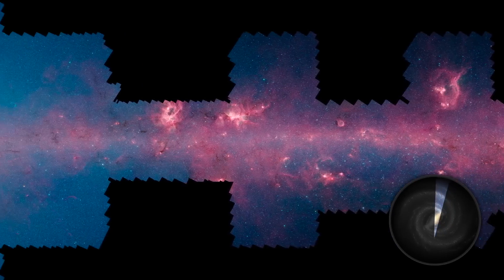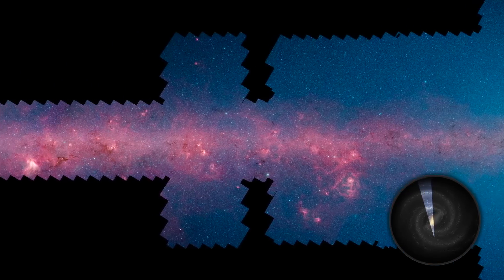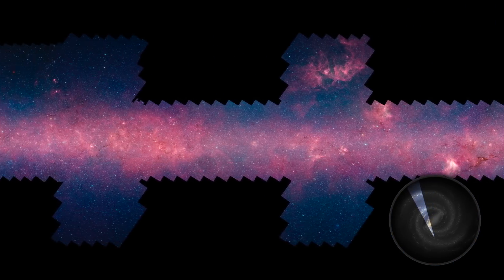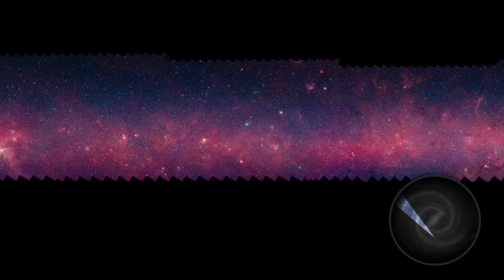Welcome home! This is our Milky Way galaxy as you've never seen it before, courtesy of NASA's Spitzer Space Telescope and the Galactic Legacy Midplane Survey Extraordinaire, or Glimpse 360 project. Ten years in the making, this is the clearest infrared panorama of our galactic home ever made.